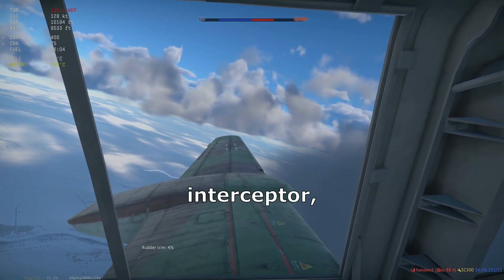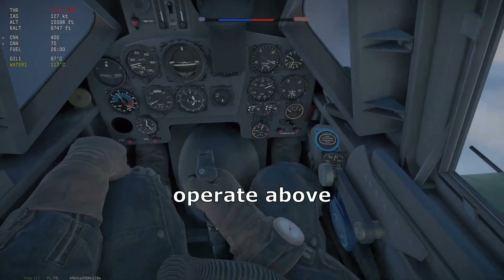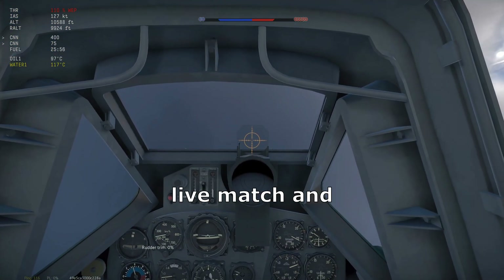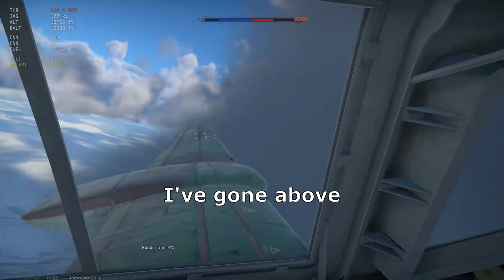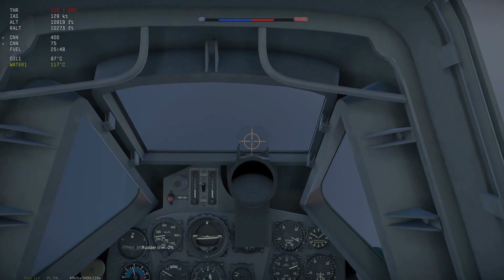For a high altitude interceptor, it climbs disappointingly slow. Supposed to operate above 50,000 feet, we'll only take her to 20,000 feet because this is a live match, and even that is too high for this BR. If you want to see it go higher, I've gone above the real-life maximum altitude with it in a much older video, which I'll link at the end.